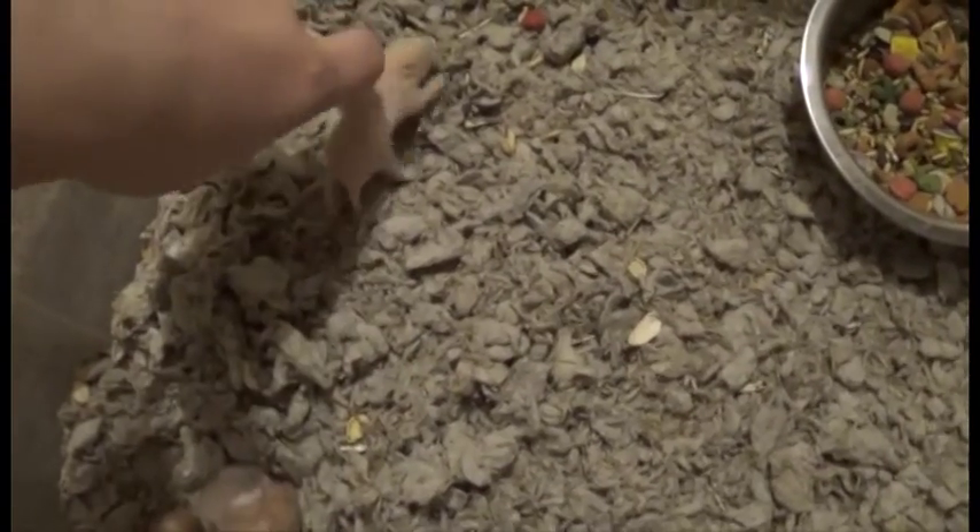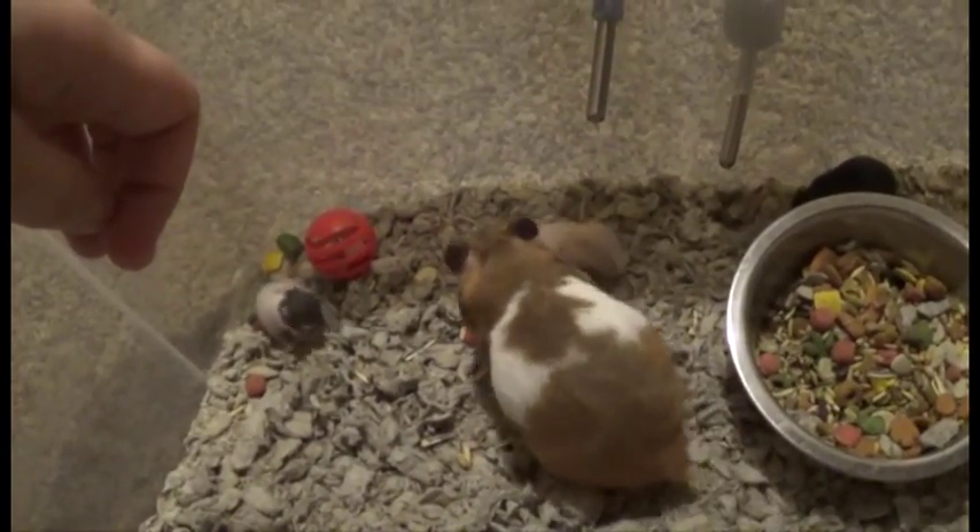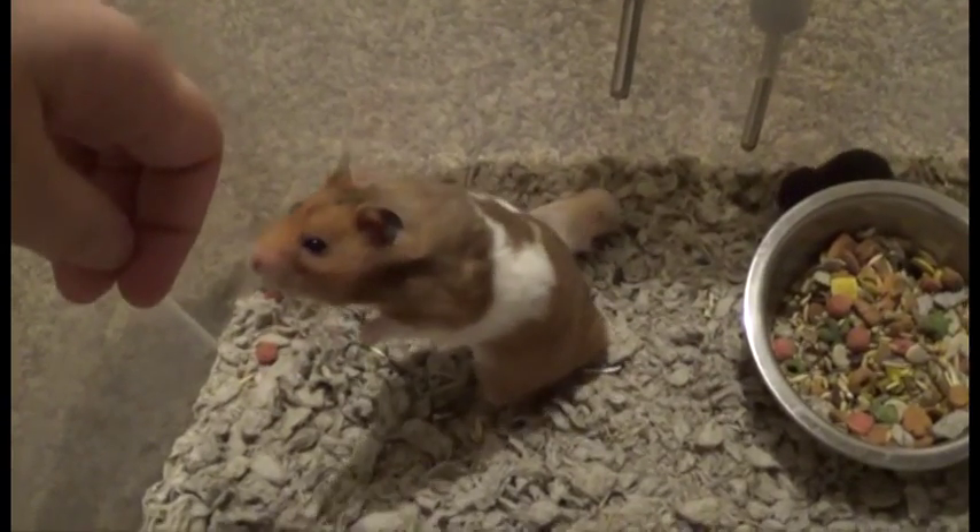I wouldn't suggest picking them up just yet. Oh, that one is just adorable. I love it when they curl up into a little ball and they're just asleep. So cute. Same with when their legs are kind of up in the air like wee.